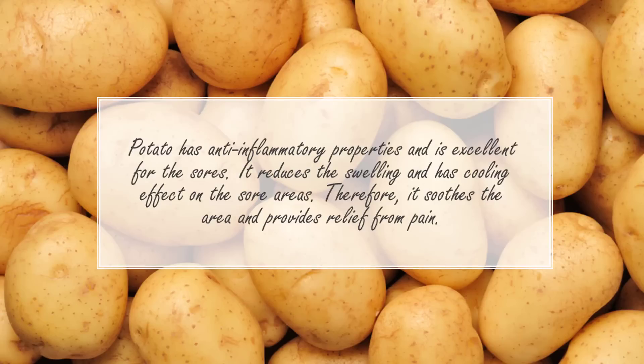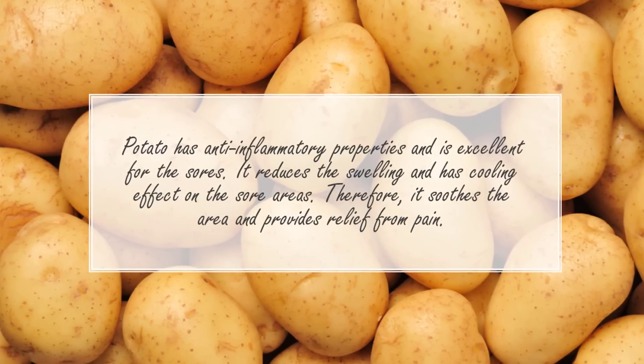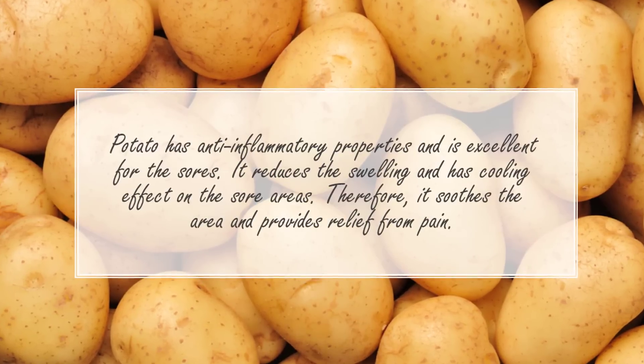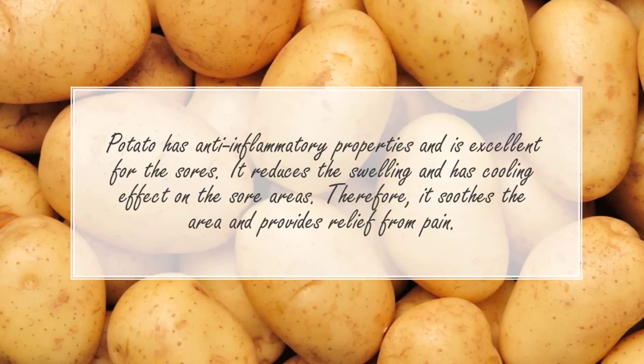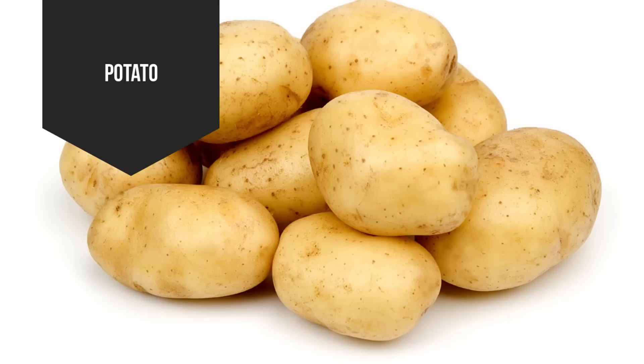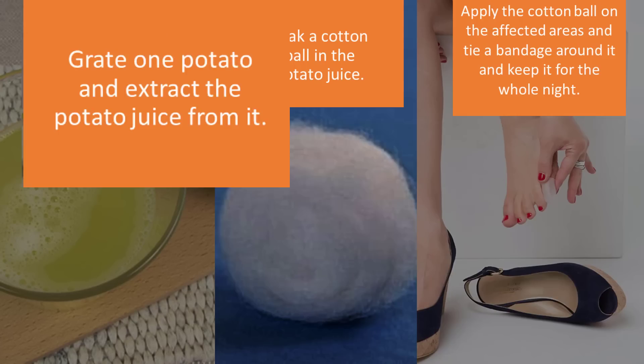Number two: potato. Potato has anti-inflammatory properties and is excellent for sores. It reduces swelling and has a cooling effect on the sore areas, soothing the area and providing relief from pain. Ingredients you need: one potato.